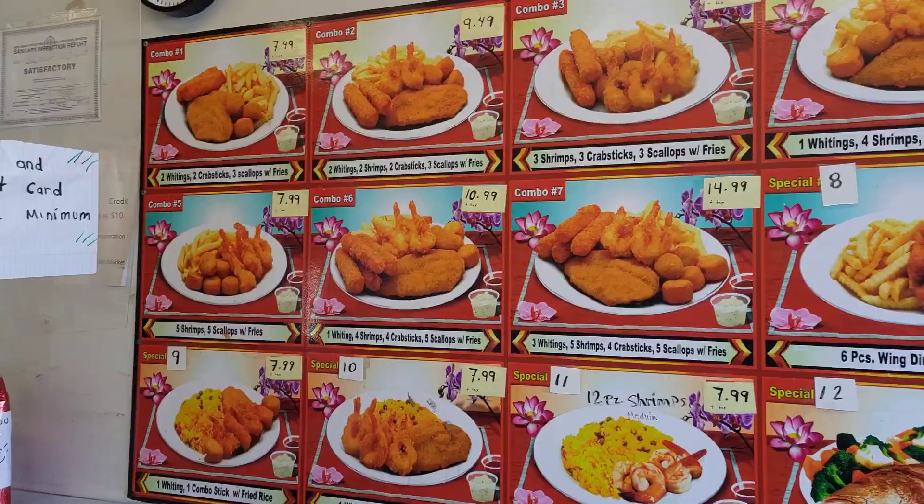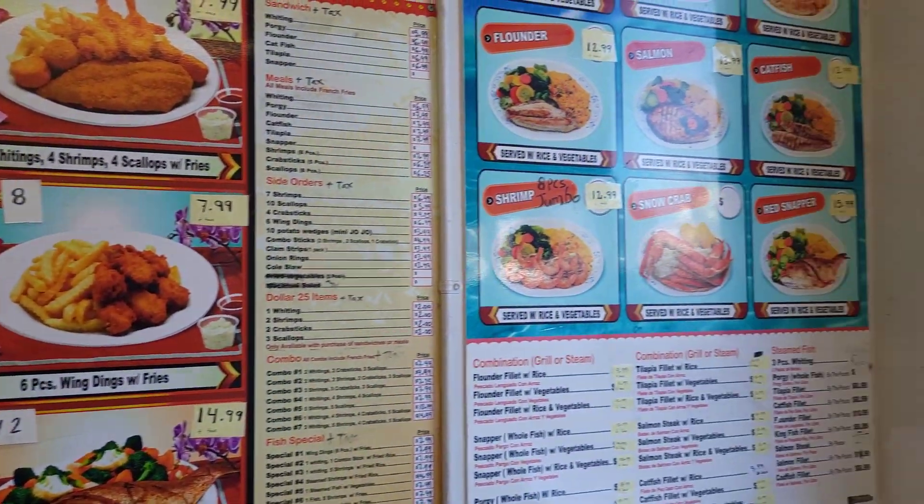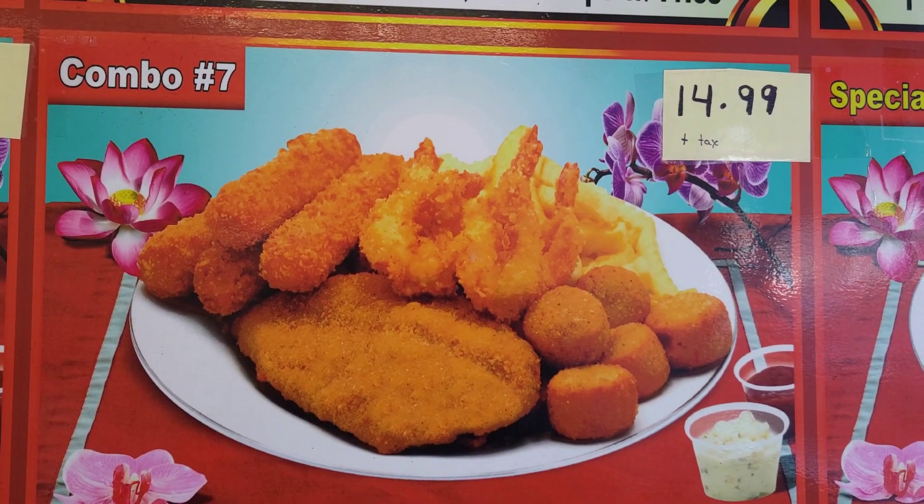So this is what it is. They offer a fried seafood menu and a grilled seafood menu. John went with the salmon and I went with the fried combo.